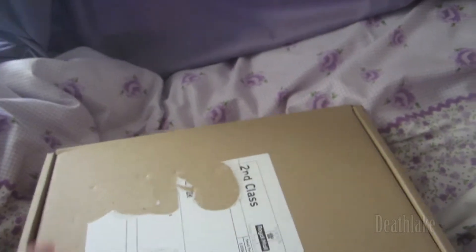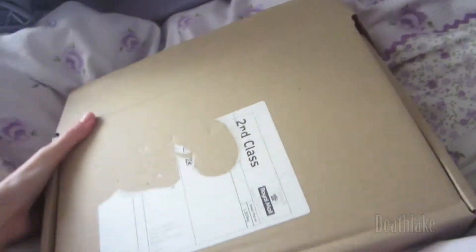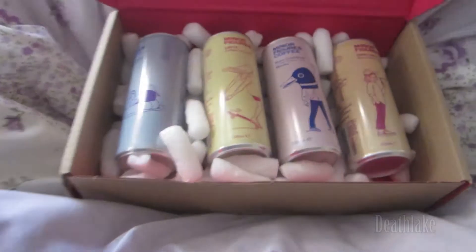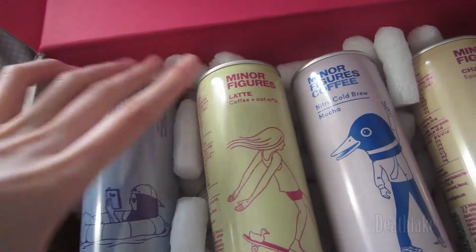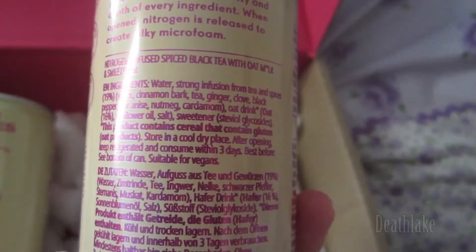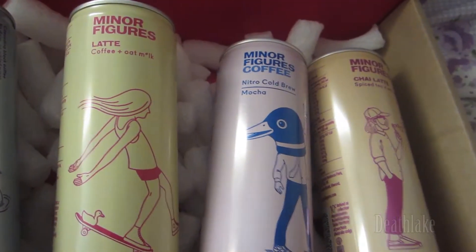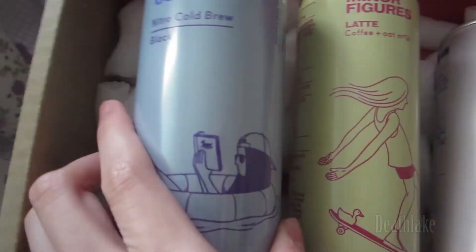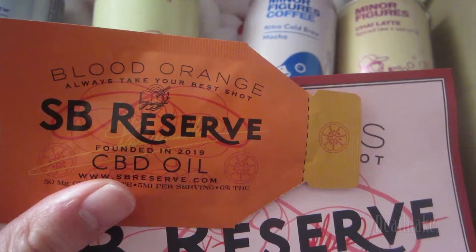First off is this box, and in this box is these drinks — these Miner Fingers coffee drinks. I can't remember if this was because it was a launch that was free. If anyone remembers, let me know in the comments.